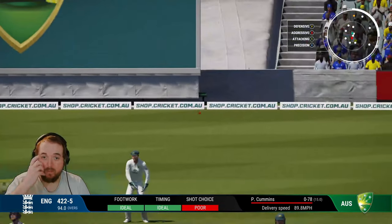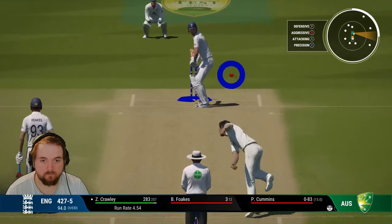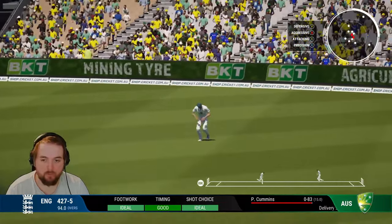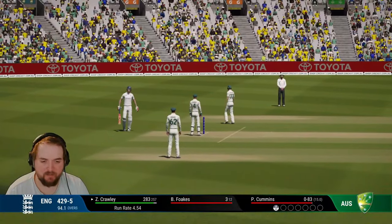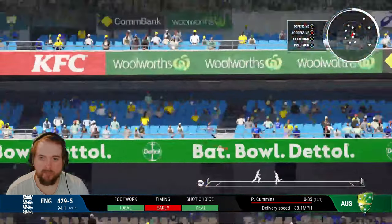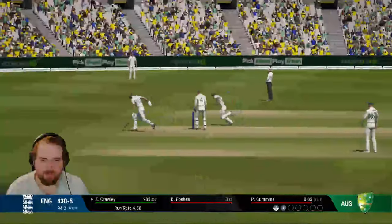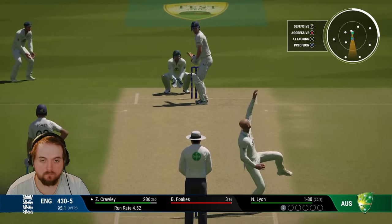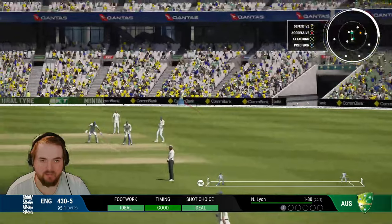There's byes and wides and all sorts there. And again off the legs, push for two — and we get home for it. 285 for Zach now. All the way — have we got it in enough of a gap? Oh there's not two there. Is that close? No, we're okay. Off the legs, and we'll just take another single.